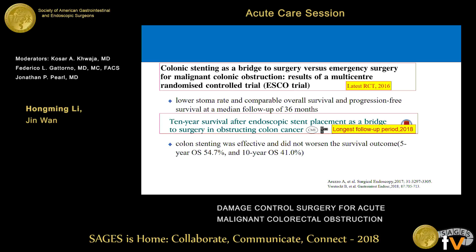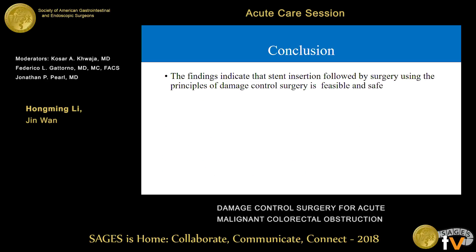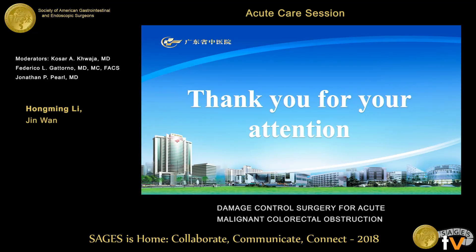In the present study, no perforation was observed. The present study is associated with acceptable stoma rate and morbidity rate. Based on this data, we can conclude that colonic stenting followed by surgery using the principles of damage control surgery is feasible and safe. Thank you for your attention.